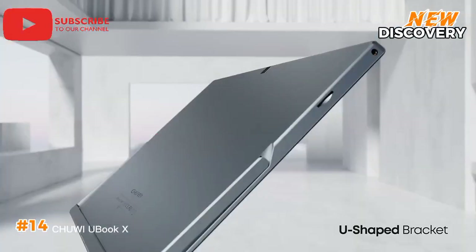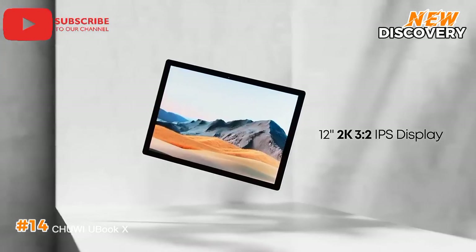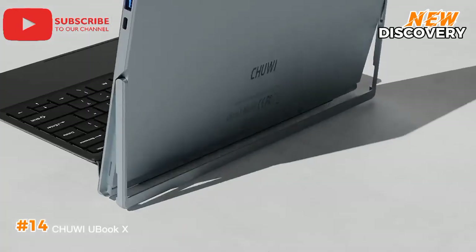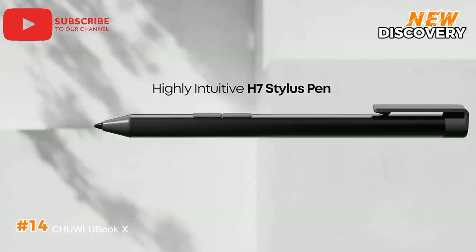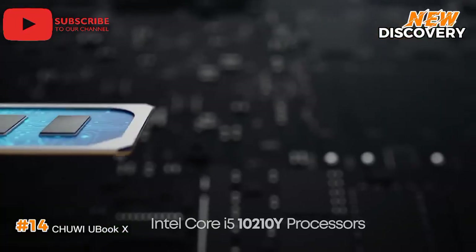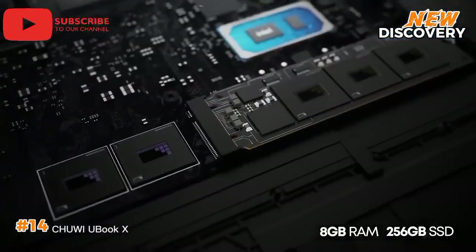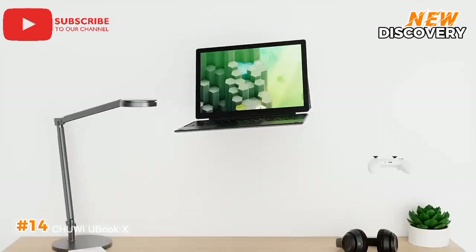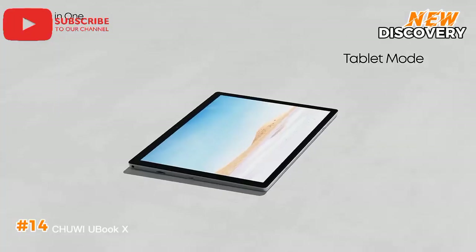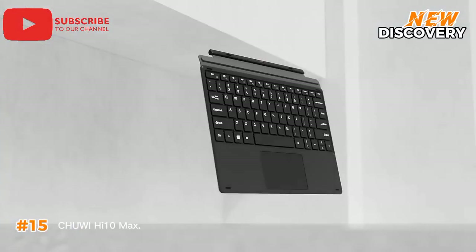Number 14: Chuwi UBook X. The Chuwi UBook X is a versatile 2-in-1 tablet that seamlessly transitions from a powerful laptop to a portable tablet. Its sleek, lightweight design is ideal for users on the go. The device boasts a vibrant 12-inch 2K display, delivering stunning visuals for work and entertainment. Powered by an Intel Core i5 processor with generous RAM and SSD storage, it offers impressive performance for demanding tasks. The included keyboard and stylus pen further enhance productivity and creativity, delivering a premium experience.